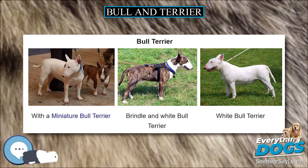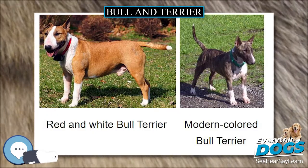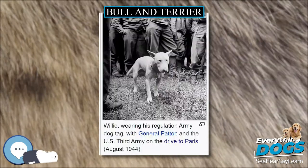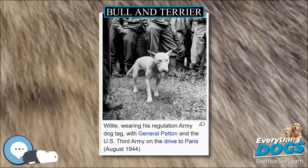Some Bull and Terrier paintings are today labeled as Staffordshire Bull Terrier paintings, but the breeds are differentiated by the Staffordshire Bull Terrier being the descendant of the Cradley Heath variety only, and therefore does not represent the Bull and Terrier in its totality.